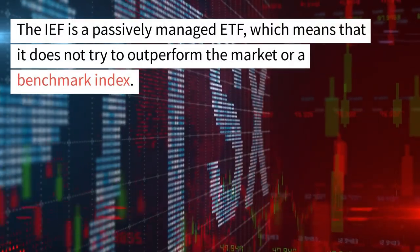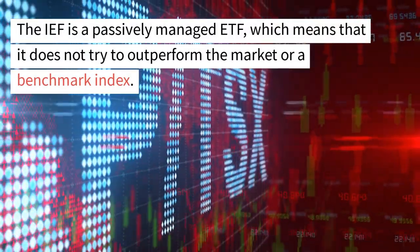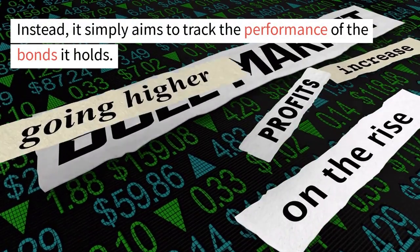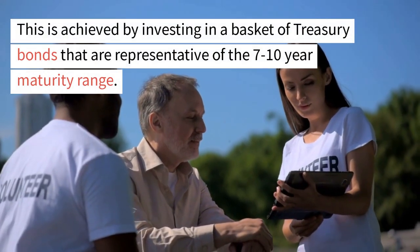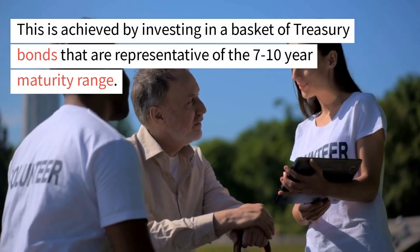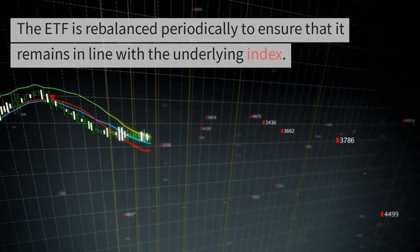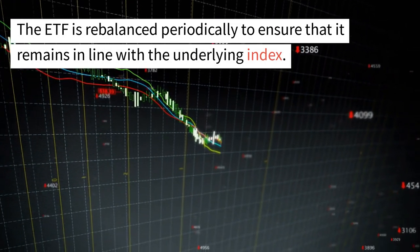The IEF is a passively managed ETF, which means that it does not try to outperform the market or a benchmark index. Instead, it simply aims to track the performance of the bonds it holds. This is achieved by investing in a basket of treasury bonds that are representative of the 7 to 10-year maturity range. The ETF is rebalanced periodically to ensure that it remains in line with the underlying index.